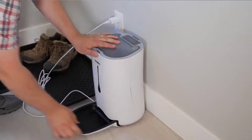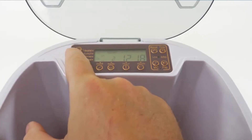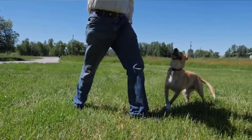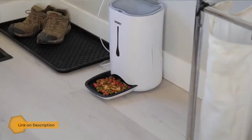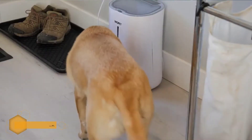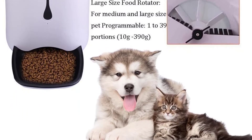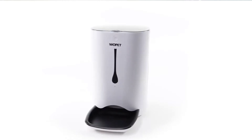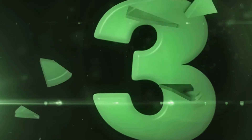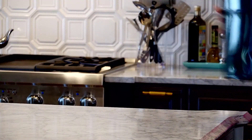Number four: the Wopet automatic pet feeder food dispenser for cats and dogs. You can program this automatic feeder, which holds more than three pounds of dry food, to provide your cat with four scheduled meals per day. It also gives you the flexibility to program meals with different amounts of food. You can even record a message for your cat using the voice recorder to call them to the bowl at feeding time. It's white, made from environmentally friendly materials, and wouldn't feel out of place in a Pixar movie.